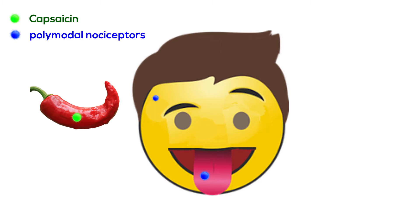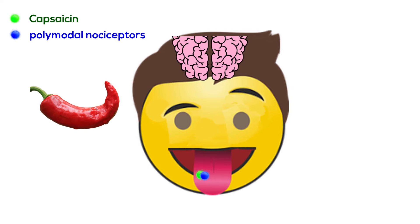These receptors are all over your body, and they respond to extreme temperatures and to intense mechanical stimulation such as pinching and cutting. And since capsaicin activates these receptors, your brain thinks your tongue is burning, and that's why you sweat in order to cool down, and all your senses react to the irritant.